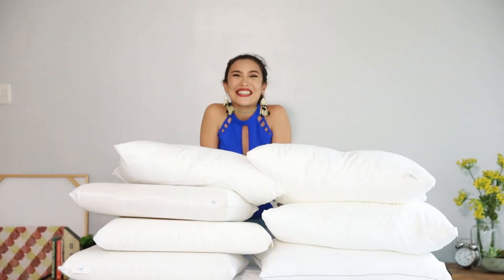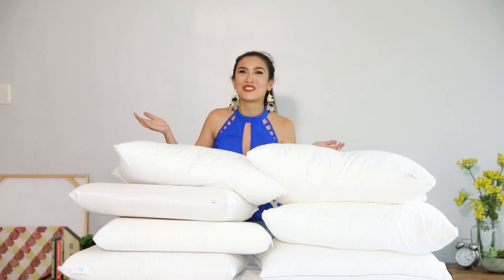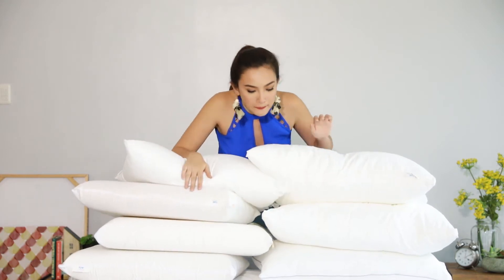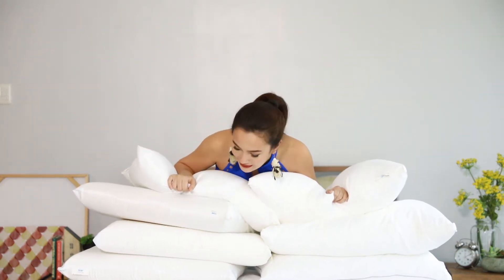Hey guys! How is everyone doing? This is Bianca coming to you from MF Home TV. Our new channel is dedicated to bringing you the latest design tips and tricks for home decorating. So today we're going to be talking about pillows, and as you can see there are so many kinds.